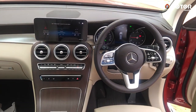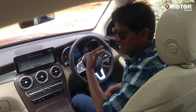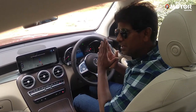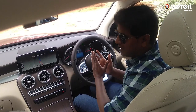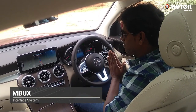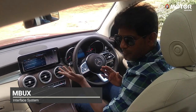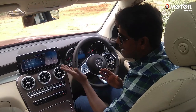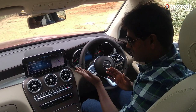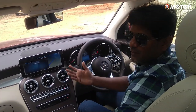I'm going to demonstrate the MBUX voice command, so we can talk to the Mercedes with unlimited voice commands. Hey Mercedes! — What do you want to do? — I'm hungry. — Please select an entry. — I want to have biryani. — Please select an entry.